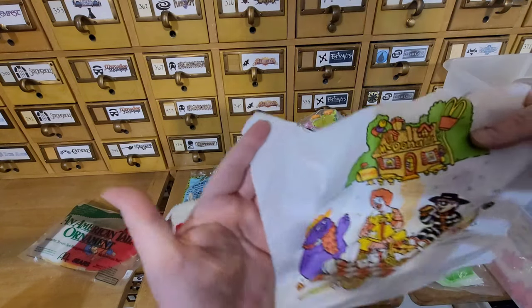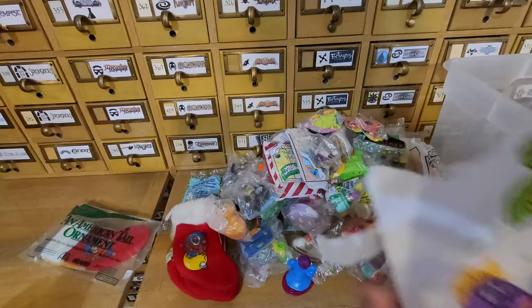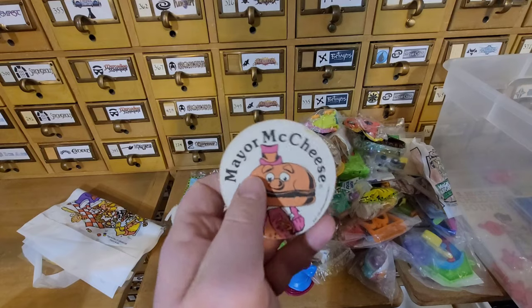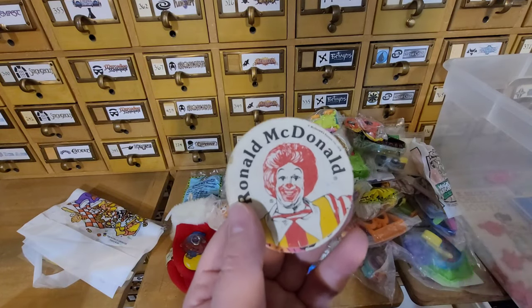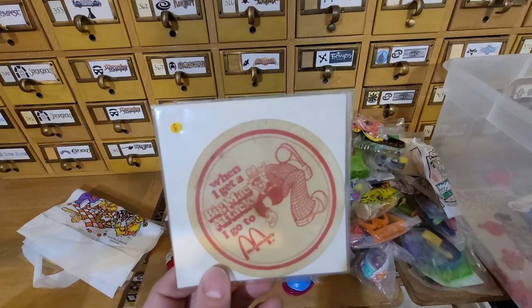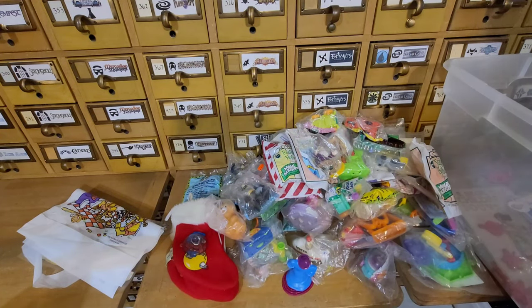Wow — an old McDonald's bib from 1993. It even has a little pocket to catch the food. These are older — from 1976 — it's an iron-on patch of Mayor McCheese. That is cool. And there's a Ronald McDonald iron-on patch too. Also there's a 'When I get a Big Mac Attack, I go to McDonald's' item — I've never seen that before. Looks like it's some kind of coaster but I don't see a date on it.